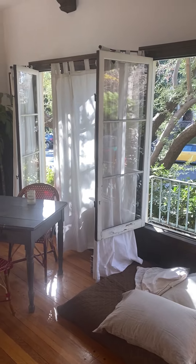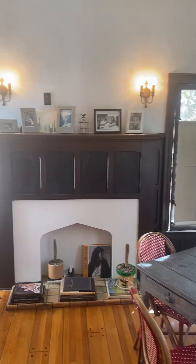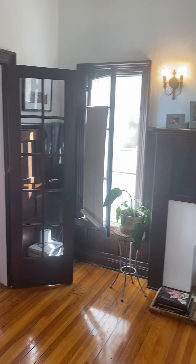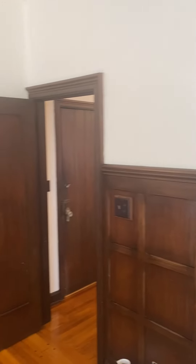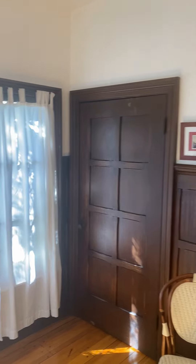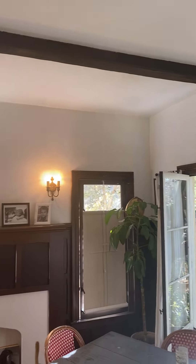This apartment is just stunning. I'm doing a panoramic view so you can see the beautiful faux fireplace, the dark wood that wraps around the wall. Just stunning. And look at the beautiful sconces here. Two large closets. I love the beam ceiling. Just breathtaking.